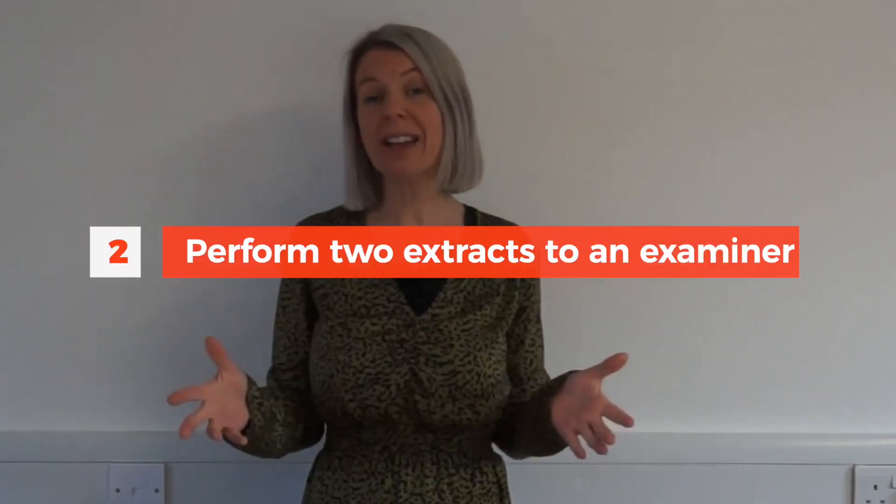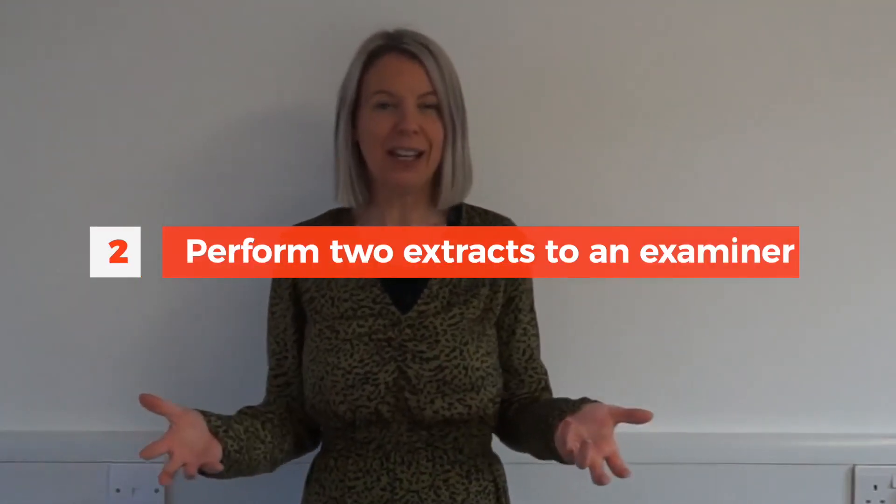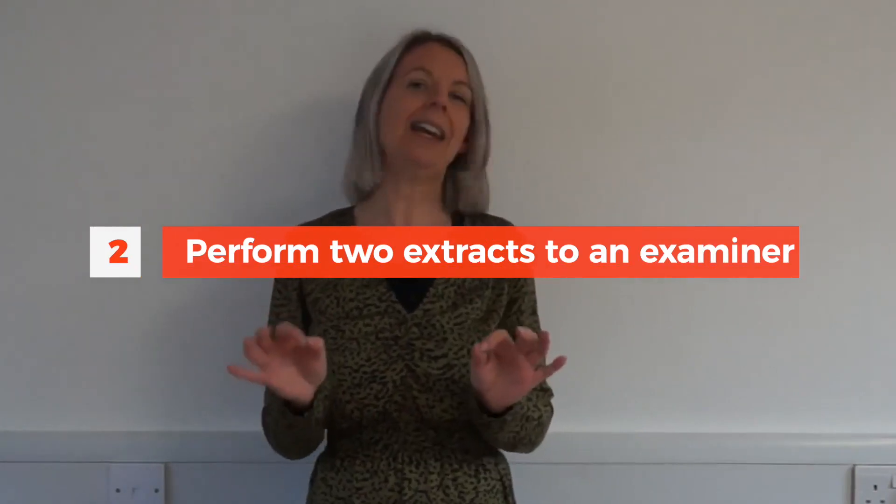Component two is where you perform two extracts from a play to an examiner. So it's a real pure acting component. A visiting examiner comes into school and sits in the drama studio, and you and your group will get up onto stage and perform two extracts from a play. Every group in the classroom will probably work from a different play, so we pick something that's really suitable and exciting for you.